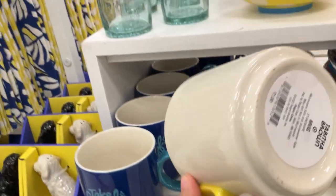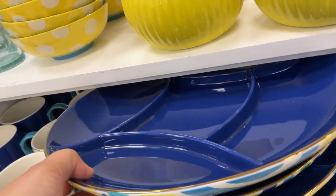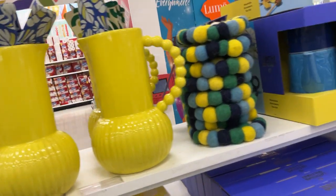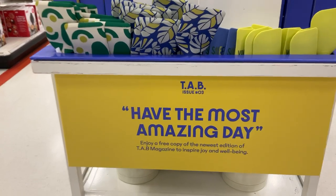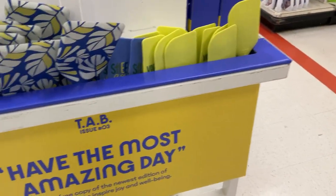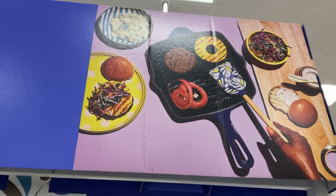And here's something else with Blackie on it — it's her fur baby, Blackie Brown. That is seven dollars for that mug. This one we didn't see on the other side — it has multiple sections on it and it is twenty dollars. Most of these things are microwave and dishwasher safe. So guys, I have showed you everything from the Target x Tab x Brown third collection. This is a cute little display. Issue number three — have the most amazing day. Enjoy a free copy of the newest edition of the Tab magazine to inspire joy and well-being. So again, don't forget to pick that up. I showed you guys everything that's included in the collection that is non-food items. So now let's move on to the food section — if you want to see that, comment down below and let me know.